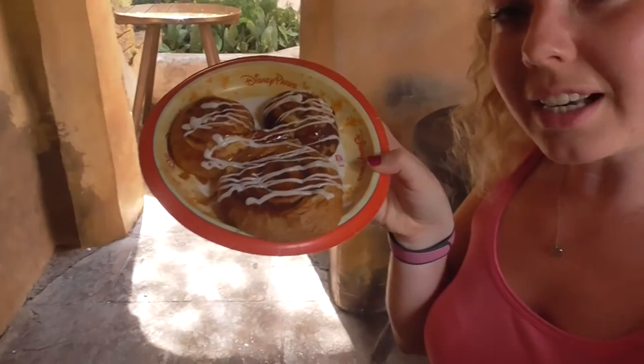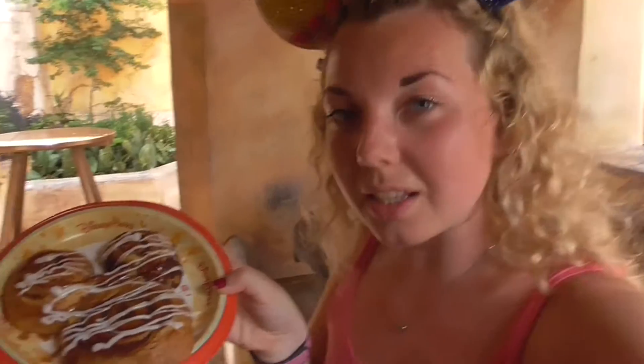So in Animal Kingdom you can still get Mickey-shaped food, and here we have the colossal cinnamon bun with the two little ears. We're going to share this because it says to share, so we'll make sure we do that.